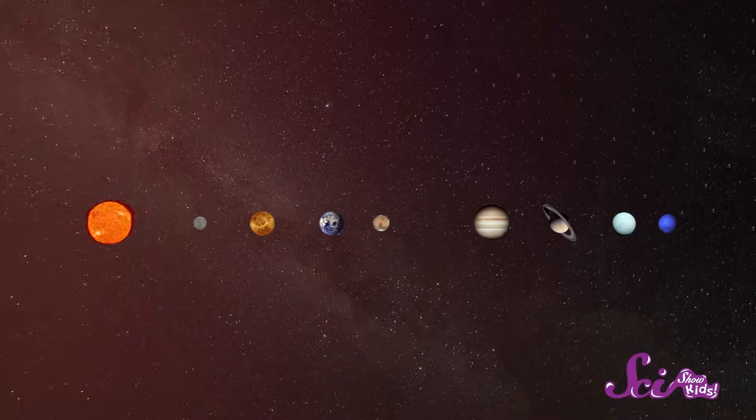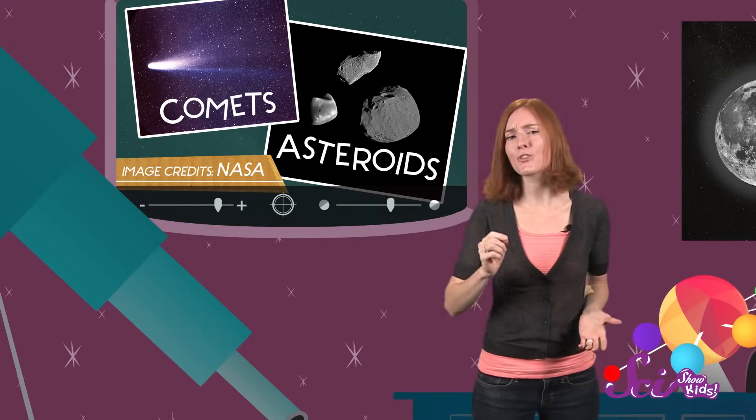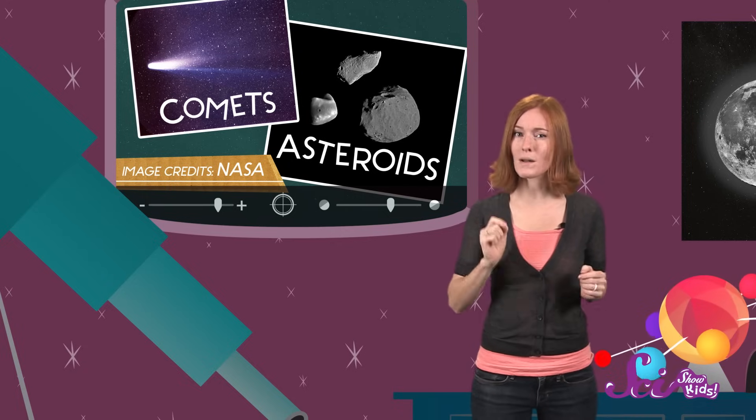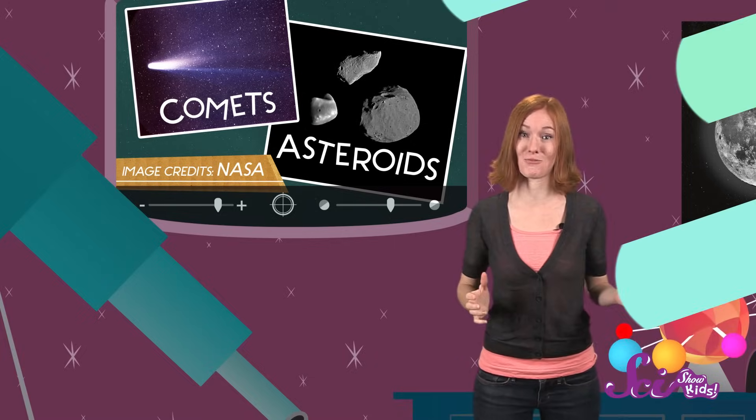But there's a lot more in our solar system than just those eight planets. There are also things like comets and asteroids. They're a lot smaller, but they're just as interesting. And they both have one main thing in common — they're basically flying space rocks.